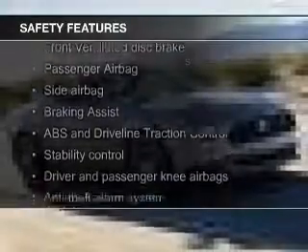Steering wheel controls, aluminum rims, a tilt and telescopic steering wheel, an alarm system, and cruise control.